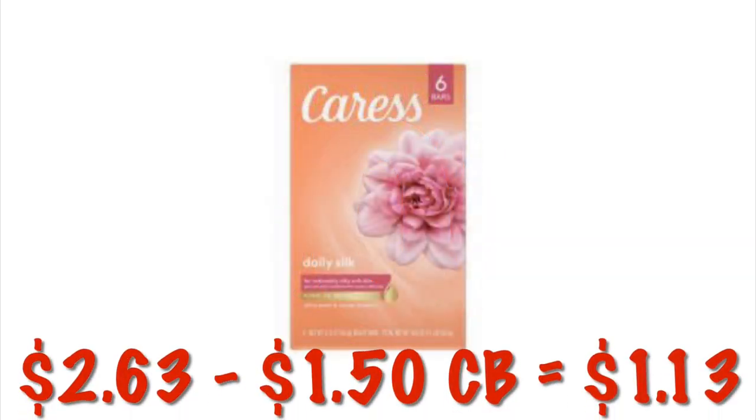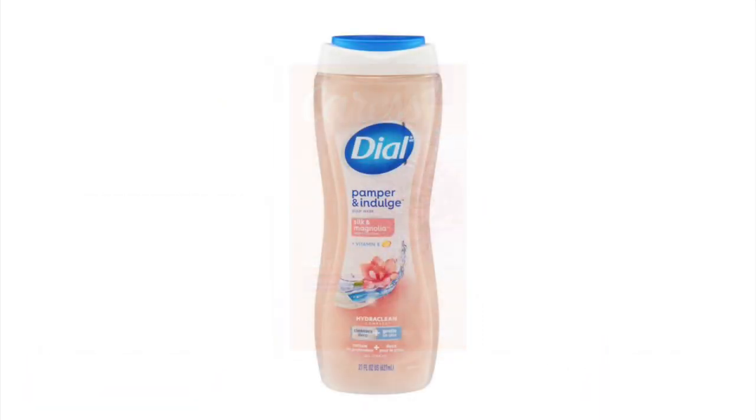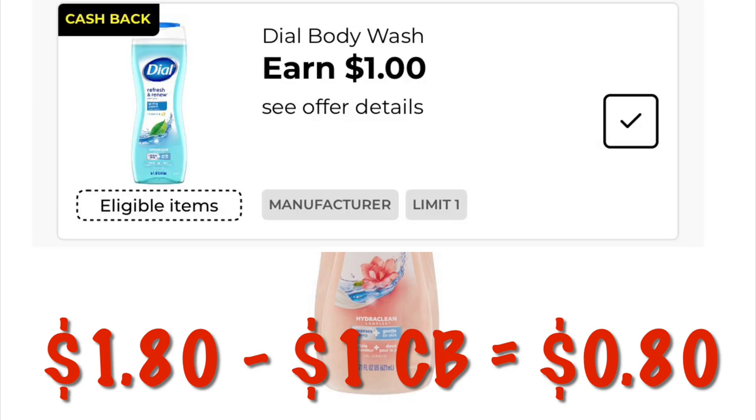We can grab the six bars of Caress Body Soap for $2.63. We've got a $1.50 cashback offer that we can use up to five times in one transaction, leaving us at just $1.13 out of pocket after cashback. The Dial Pamper and Indulge Body Wash in the Silk and Magnolia scent has a dollar cashback offer. It's only $1.80, so we will pay $0.80 after the cashback. Be careful because there is the regular Dial Silk and Magnolia that the cashback will not attach to — it's only on the Pamper and Indulge.